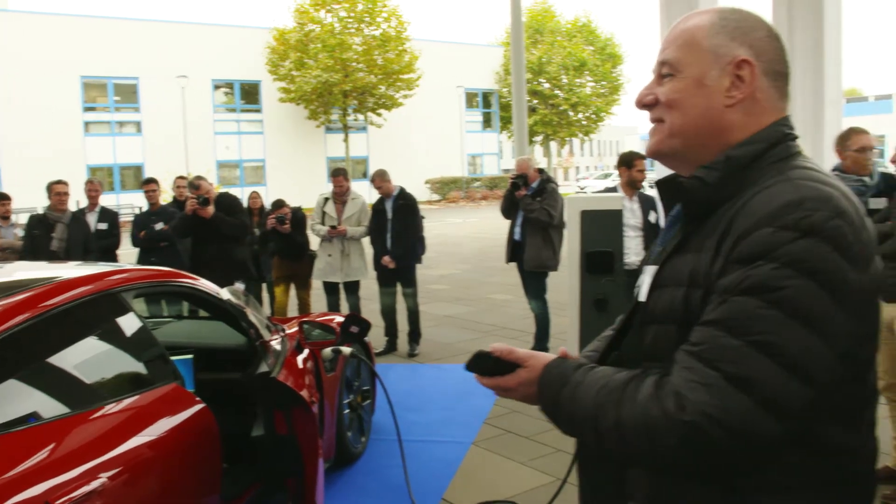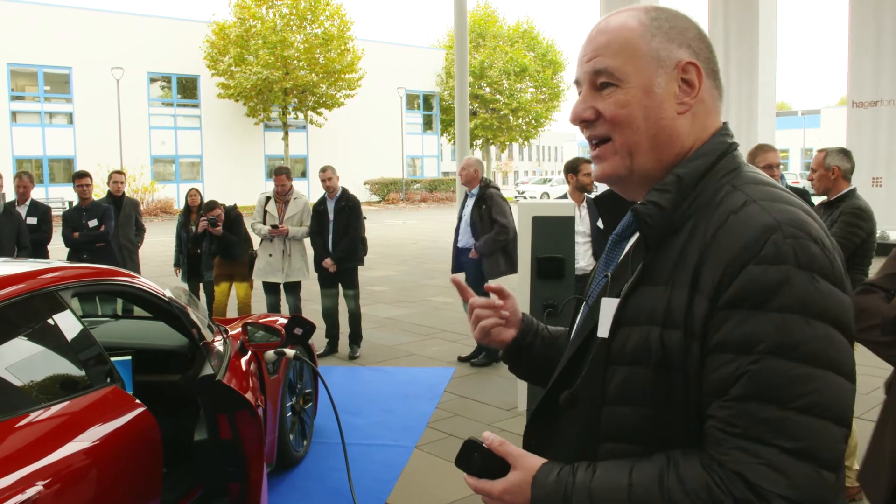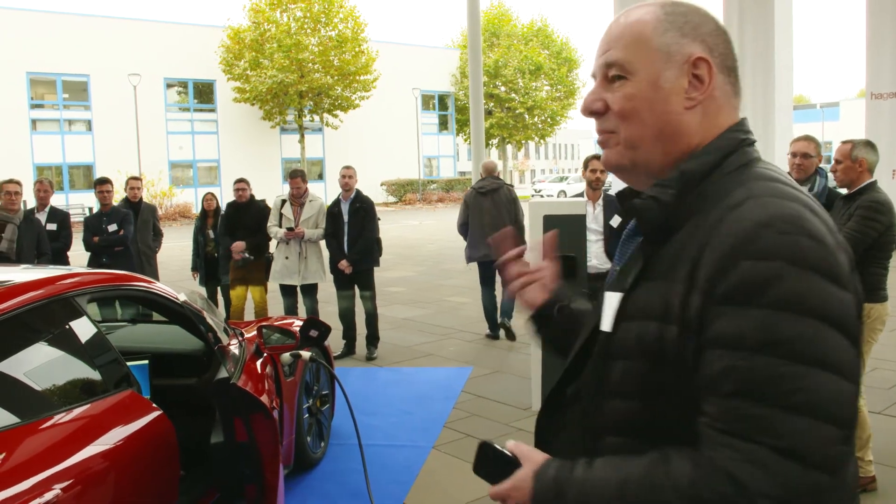As we discussed, it's an ecosystem, and in an ecosystem it's not just up to one company to make it work — it takes multiple parties collaborating together.